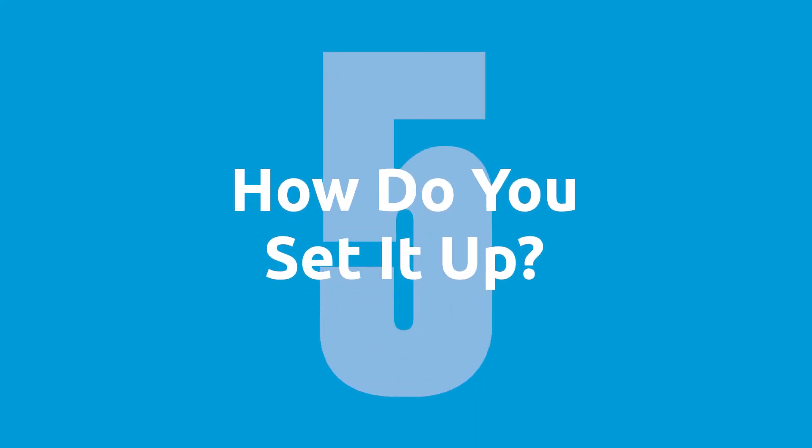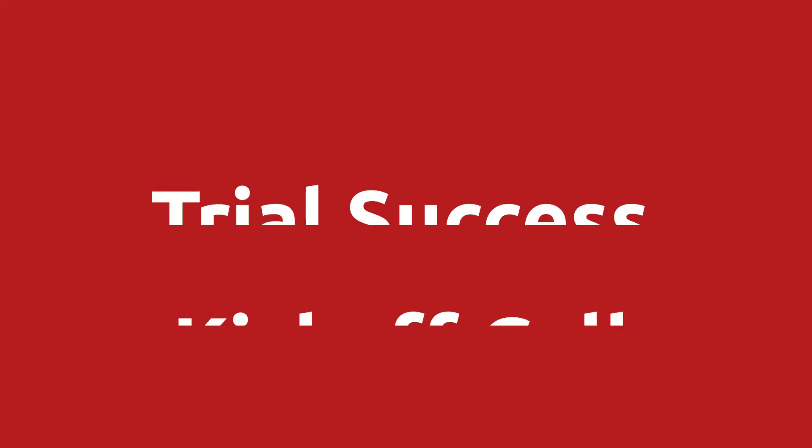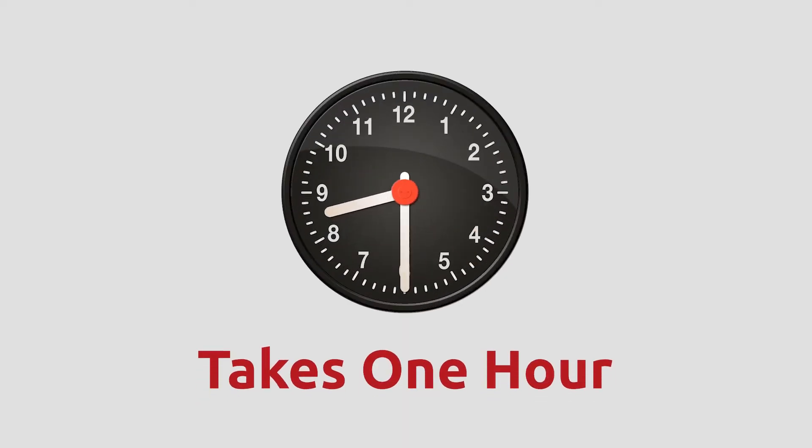Question number five: how do you set it up? You just need to install the apps, show your employees where they're at, and let them get to work with it. For companies that are trialing Chargent, we offer what we call a Trial Success Kickoff Call, or TSKO. Our success team will actually get in and help you set up Chargent as part of your trial. The process typically just takes an hour, and you'll be able to run transactions immediately after that call — a lot of times during that call.